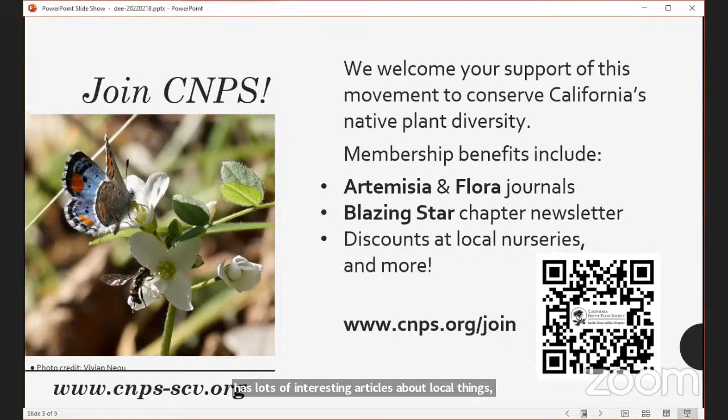If you're not currently a member and you'd like to join us, just go to cnps.org/join or use the QR code on the screen — point your phone at it and it'll take you to the membership page.